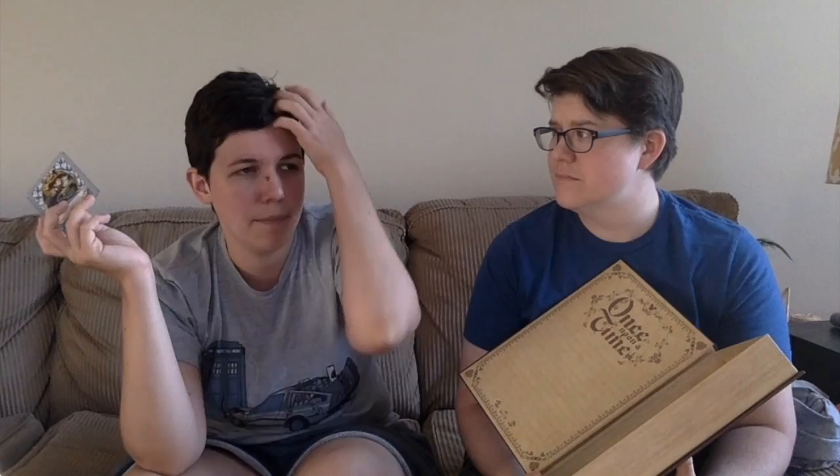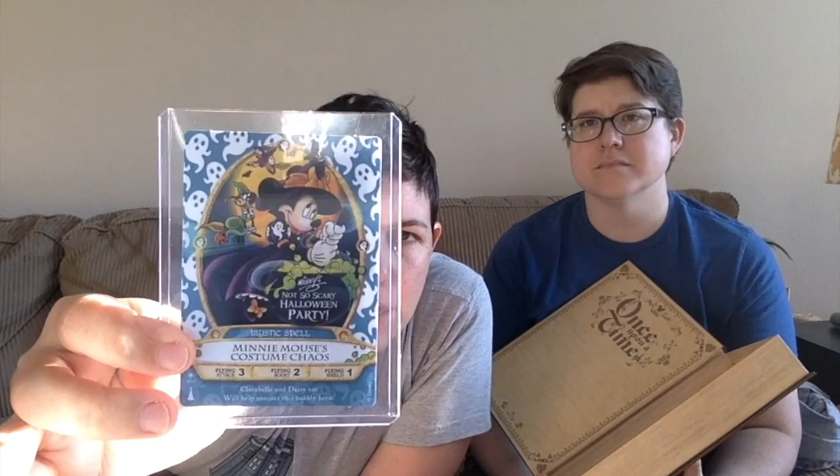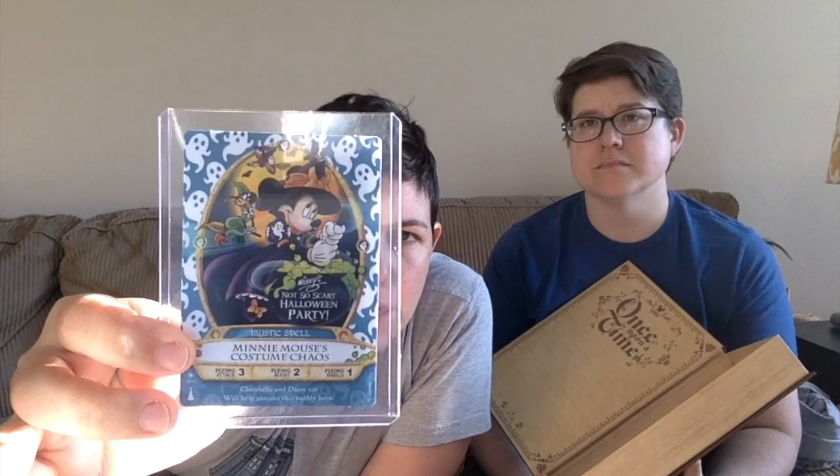We played Sorcerers of the Magic Kingdom for the first time in the park. I had collected all the cards from home and played the at-home game before, but this was our first time playing in the park, so I kept our map as a keepsake. It was a lot of fun — we finished the whole easy mode, so next time we go we can play medium. At the Halloween party I also got the special Halloween party card, which was Minnie Mouse this year.